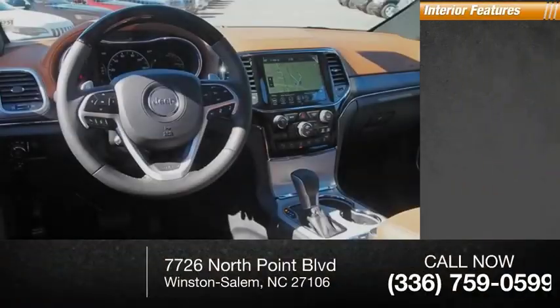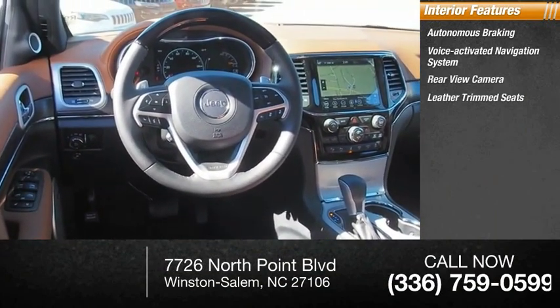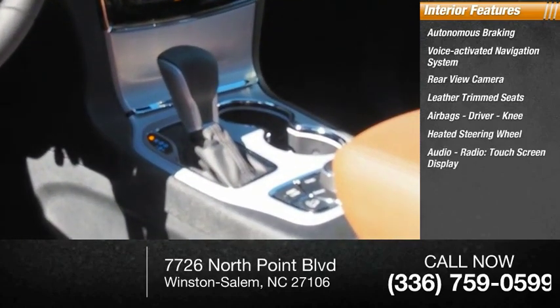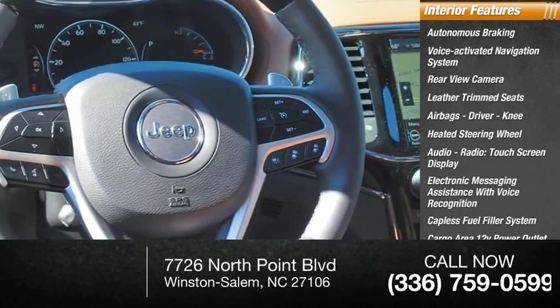Inside you'll find autonomous braking, voice activated navigation system, rearview camera, leather trim seats, airbags, driver knee airbag, heated steering wheel, audio radio touchscreen display, electronic messaging assistance with voice recognition, capless fuel filler system, and cargo area 12 volt power outlet.